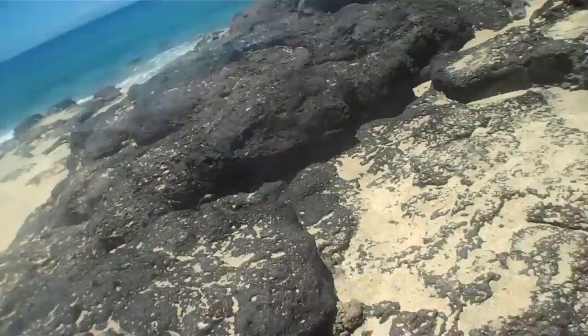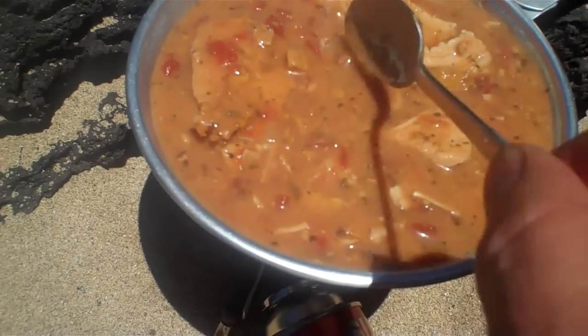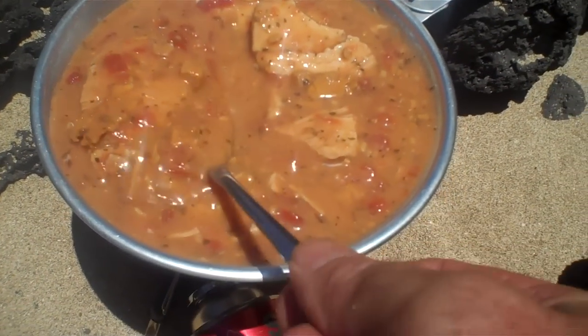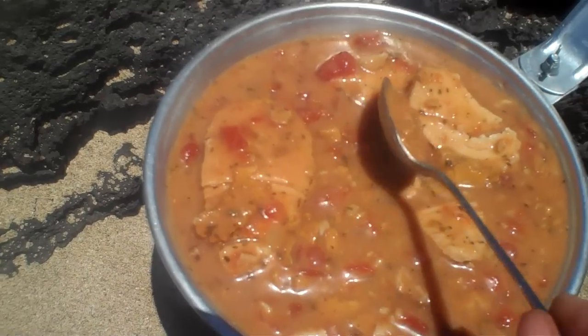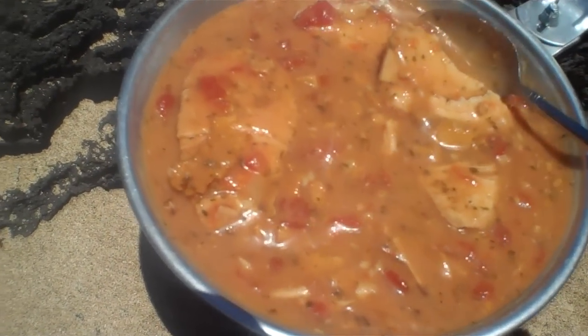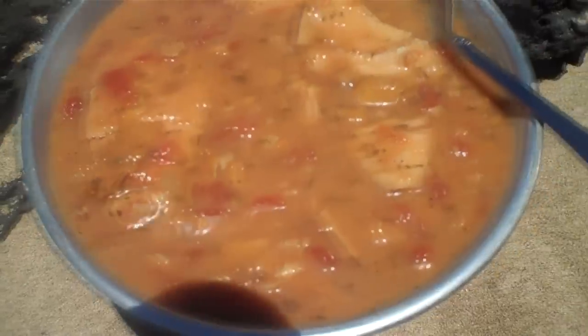We've got two of these in this little pan on the three-point stove. This is what it looks like down here and you can see that each one of these entrees has quite a bit of chicken. See that nice big chunk? That's from one entree and all this other chicken over here is from another entree, and you can see the tomato in there and the feta cheese.